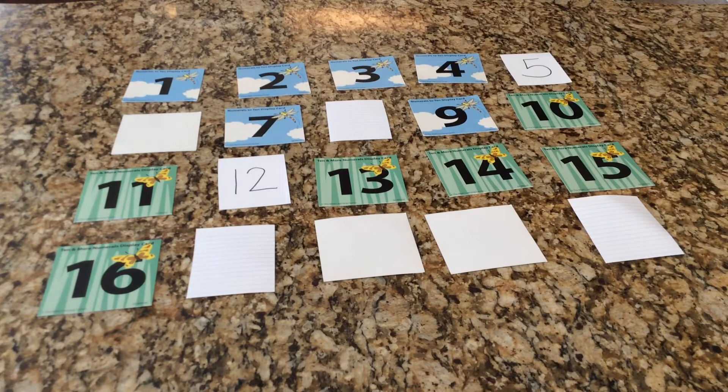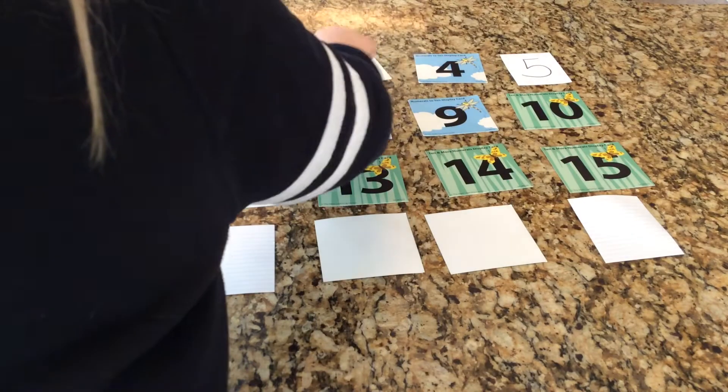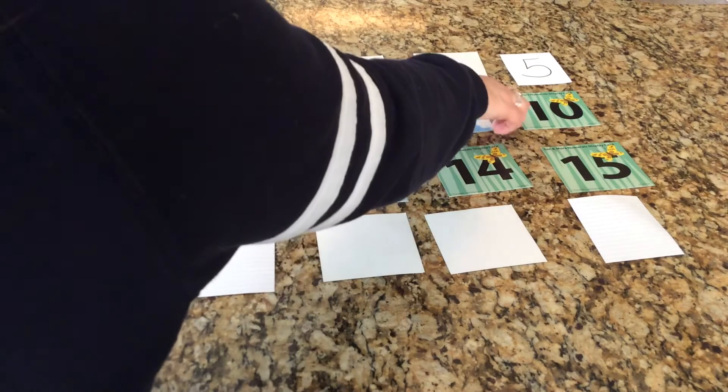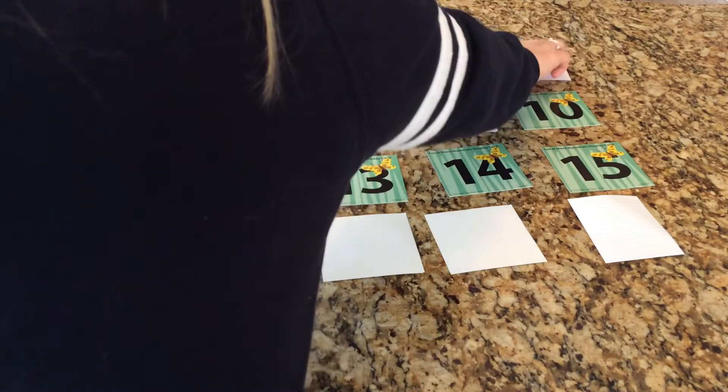Next: is the number before five? The number is not before five, so all the numbers before five — one, two, three, and four — are turned over. Next question: is the number after ten? The number is after ten, so I'll need to turn over the seven and nine, because those are before ten, and the five hiding over there in the corner.